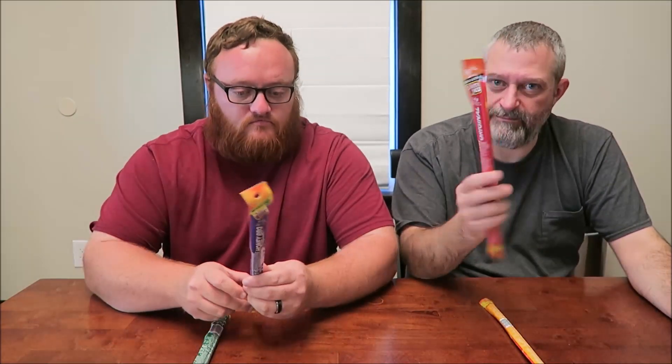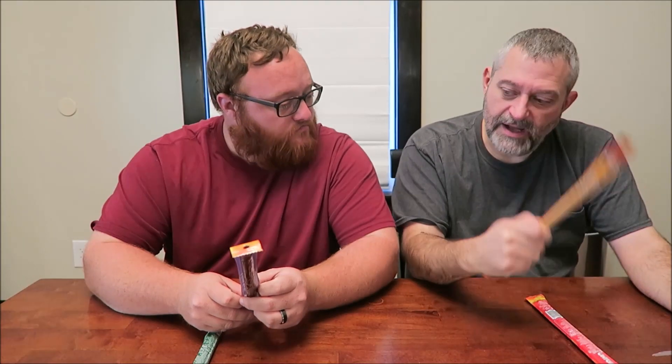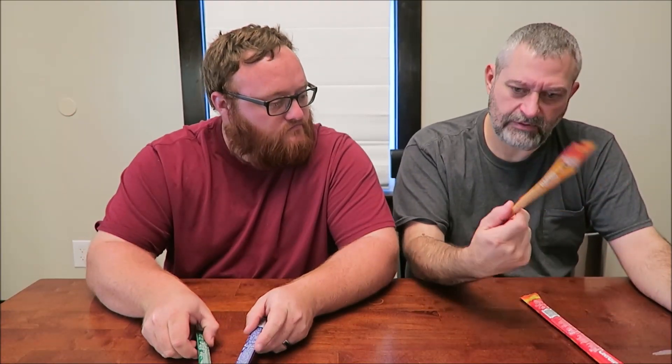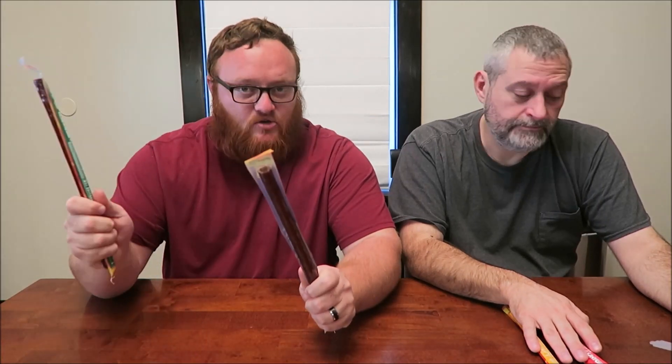Hey guys, today me and Andrew are going to be trying four Slim Jim meat sticks — beef sticks. I have the original, nacho flavored, and a deli style, plus a regular Slim Jim. Mine are both monster size — 11 gram protein sticks. This is honey barbecue and Tabasco seasoned.